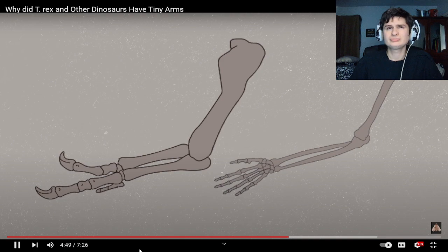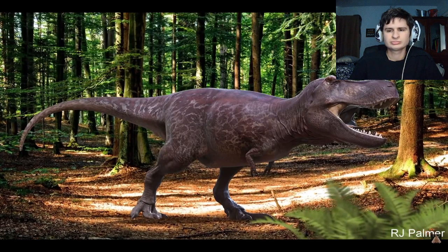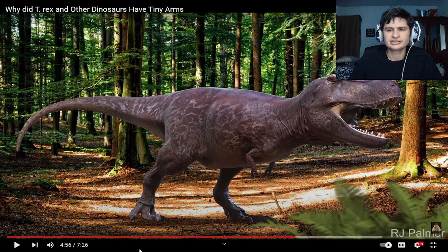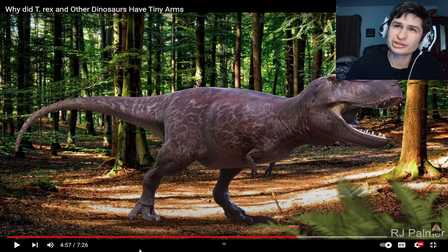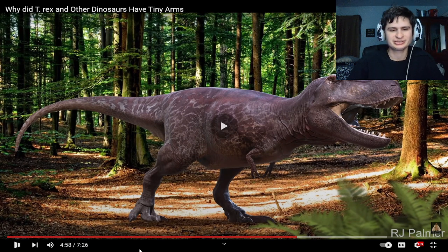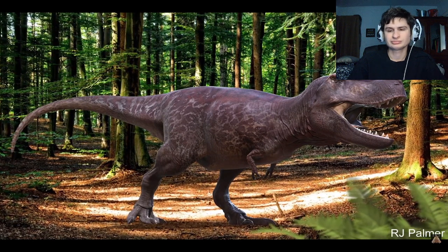They may have used these small limbs to help them with really important but small things, like lifting the front part of their body off the ground after sleeping or sitting down, or perhaps to grip each other during mating. So their arms are actually stronger than ours — we would lose against them in an arm wrestling match.